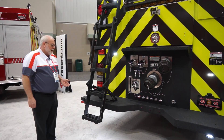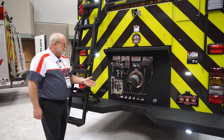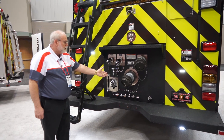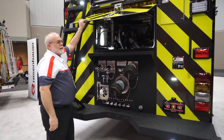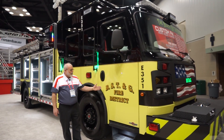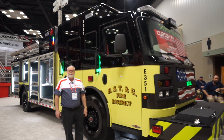Here are the BST & G unit features. Our easy climb ladder. Other than the speed lays up front, discharges and suctions are in the rear with easy pump access. Thank you for joining us for the walk around for BST & G. Come visit us at booth number 5200.